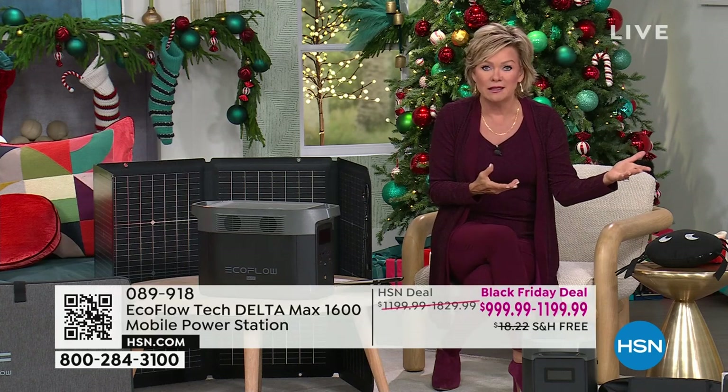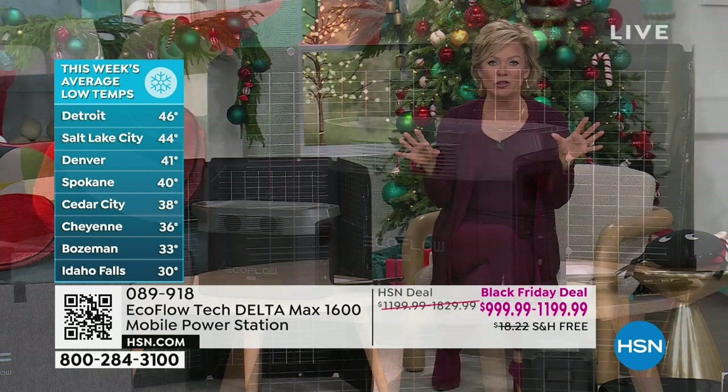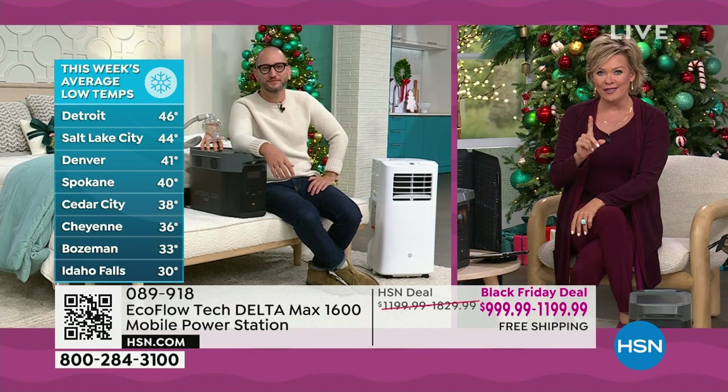We're entering the winter season. We're still in hurricane season here in Florida for another month. All of the things that happen — thunderstorm, tornado — and it's already dropped to 46 degrees in Detroit, only 30 degrees in Idaho Falls, below freezing. Think about not having to look back on a traumatic experience and say 'I wish I would have just done it.' Buy it now, own it forever, use it for every situation including the fun things.